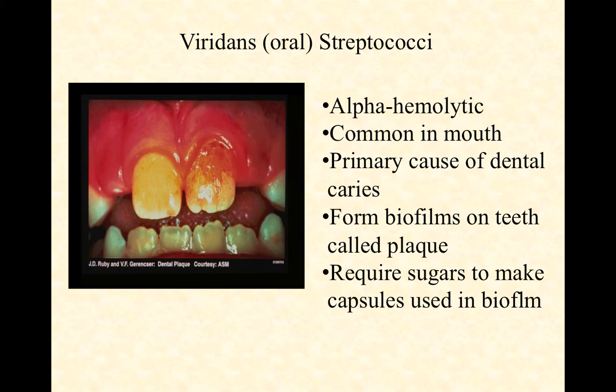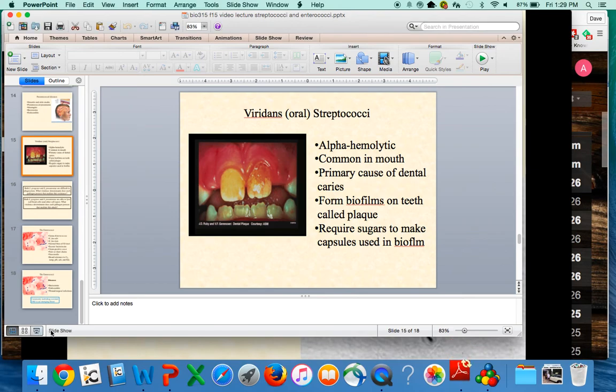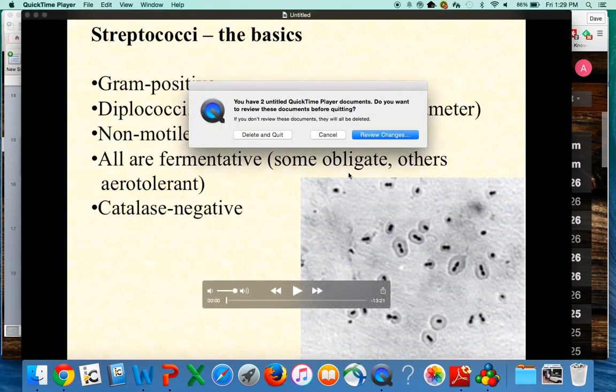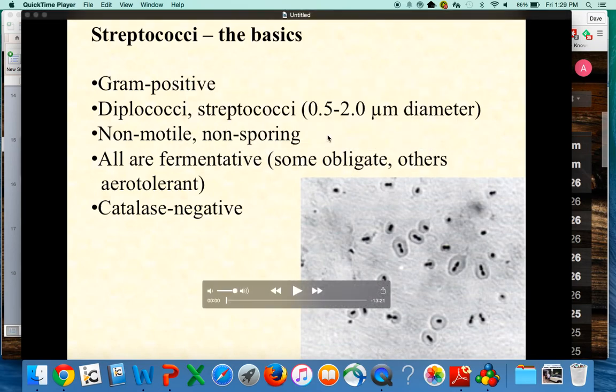So those are the group B strep, the pneumococci, and the oral streptococci. As always, shoot me an email or talk to me after class if you have any questions at all.